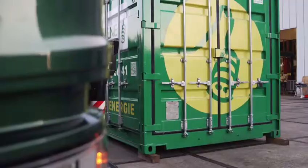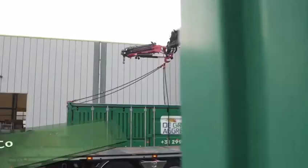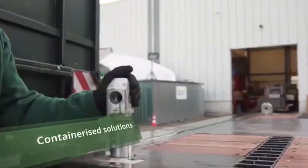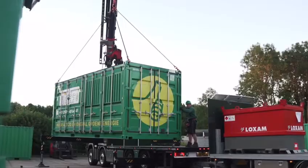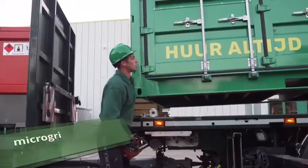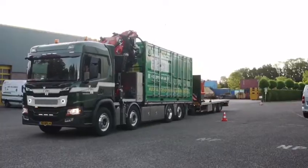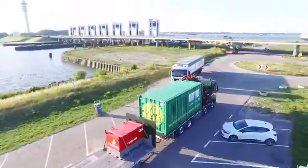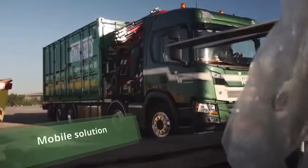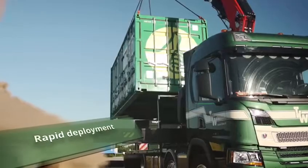We introduce the Green Generators Model 100. Containerized solutions. Micro grid Iceland mode. Easy to transport. Mobile solution. Rapid deployment.